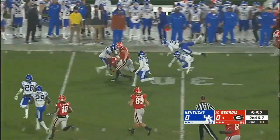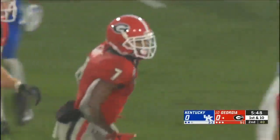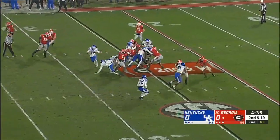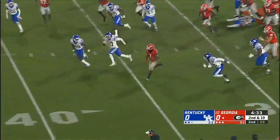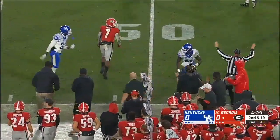This is DeAndre Swift past the 30, and finally driven down at the 34. First down, Georgia. Swift finds a crease. DeAndre Swift to short of midfield. A Georgia first down.